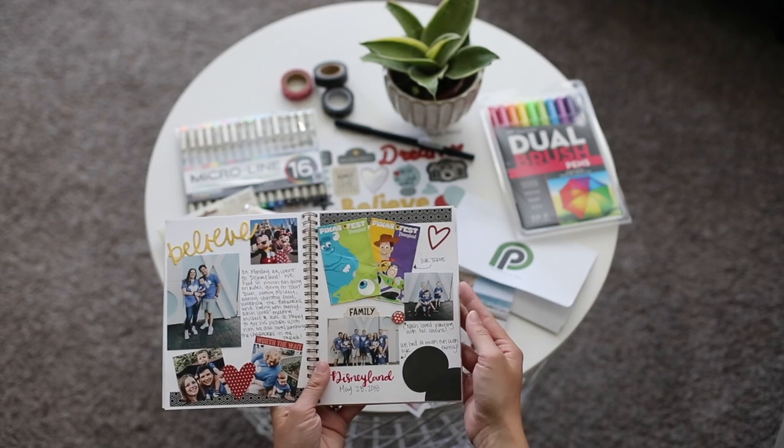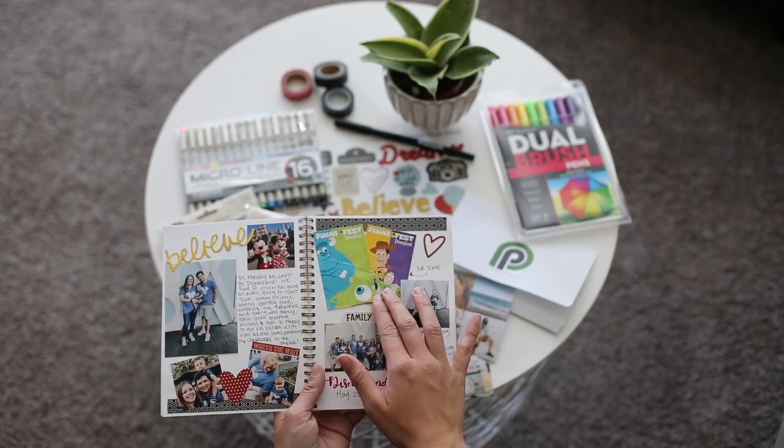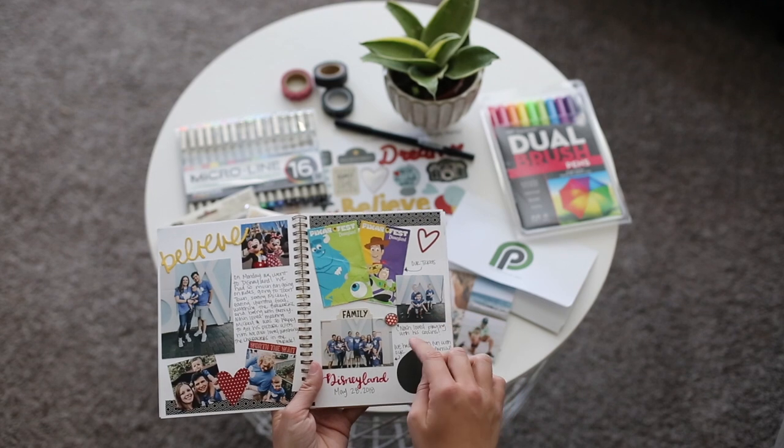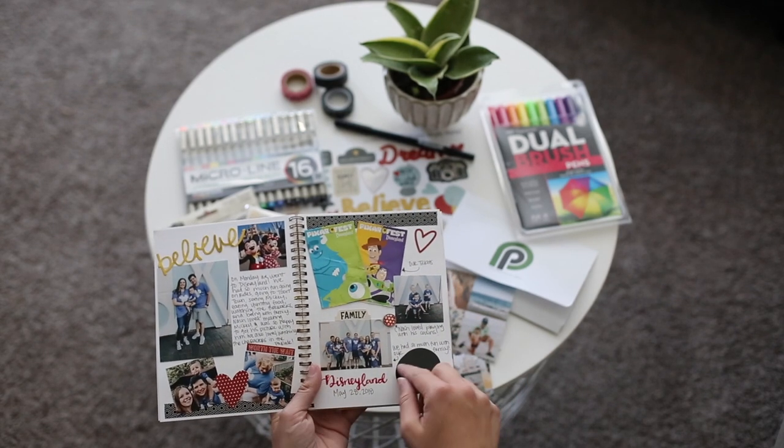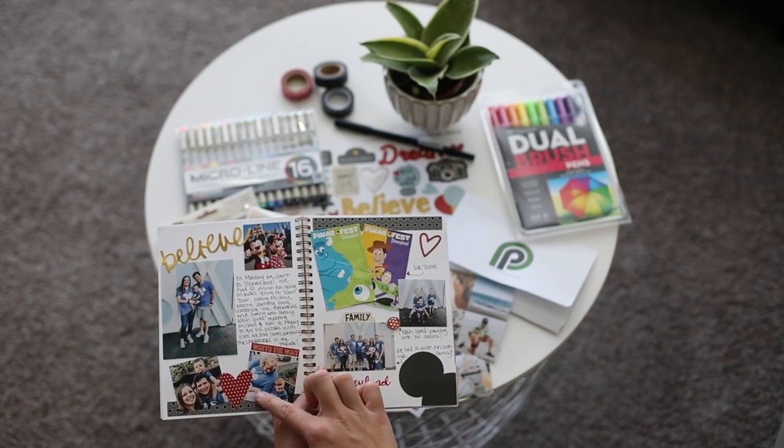The next page that I created was from our first day in Disneyland and I added in our tickets, which is fun to be able to look back on. Then I added in pictures and journaling and text and different stickers and embellishments to add to it and to make it look cute.